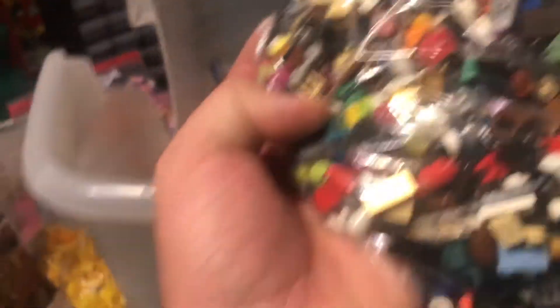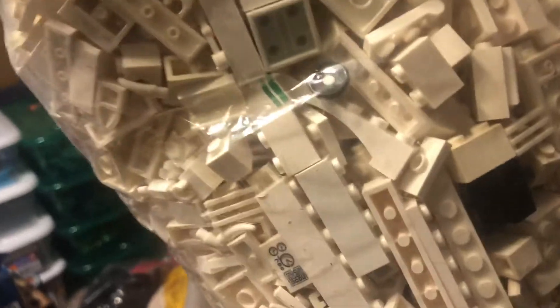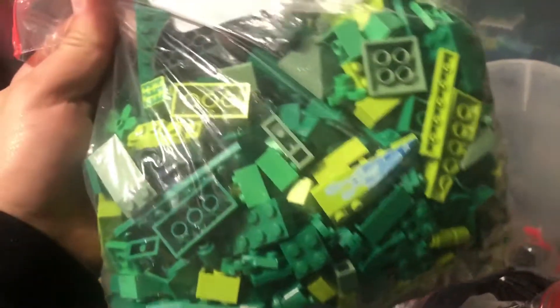Super battle droid arm. Sand green bricks. Metallic gold tile down there. Some more minifigure accessories in there — that's not bad. Most of the pieces I've actually looked at are in pretty decent shape, not too dirty. I did feel okay paying a little bit more for this stuff because it is already partially sorted. Granted, it's sorted by color, and that's not the most useful thing for me, but it is what it is.